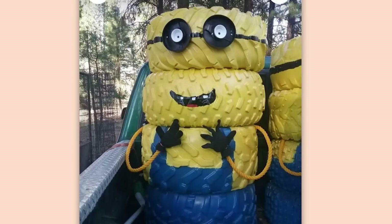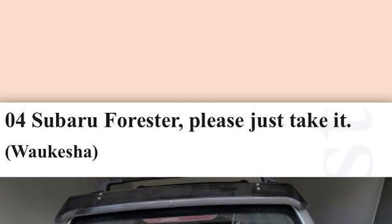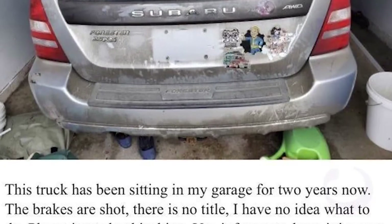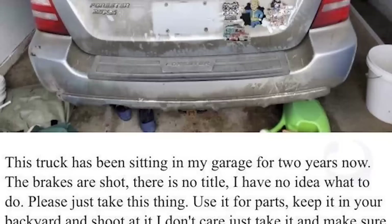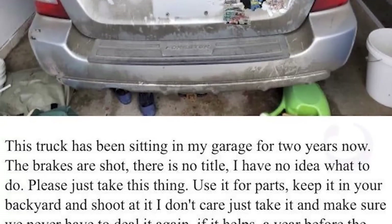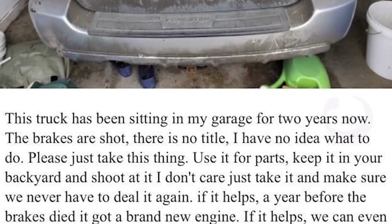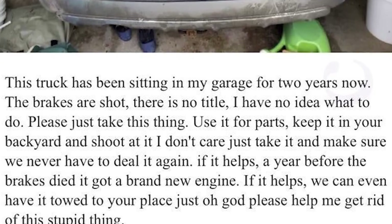I insulted the minions and they came back stronger. Minion tires, $40. No, stop. Stop this. Stop it right now. For Subaru Forester — please just take it. This truck has been sitting in my garage for two years now. The brakes are shot. There is no title. I have no idea what to do. Please just take this thing. Use it for parts, keep it in your backyard and shoot at it. I don't care — just take it and make sure we never have to deal with it again. If it helps, a year before the brakes died it got a brand new engine. If it helps, we can even have it towed to your house. Just — oh god — please help me get rid of this stupid thing.